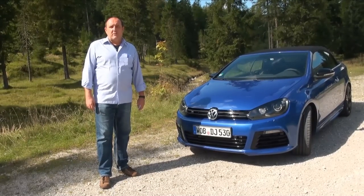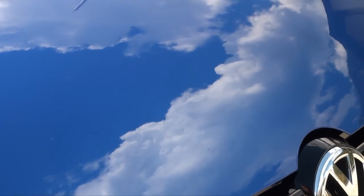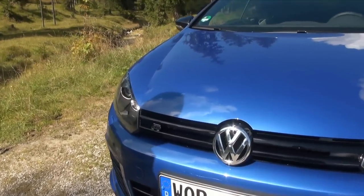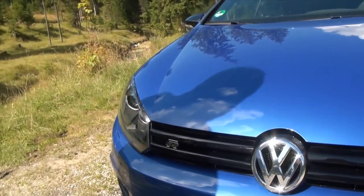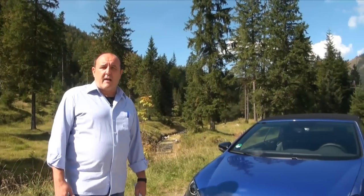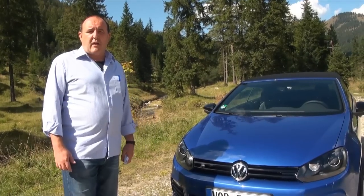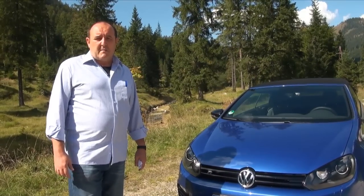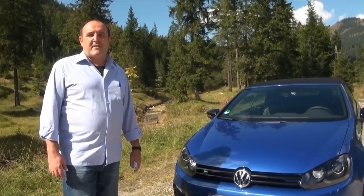Hi folks, this is Holger from Autogefühl with a Golf convertible, but it's a very special one. Please look at the sign — it's a Golf R convertible. This means it's not a normal convertible from Volkswagen. It's a convertible with a very high trim level and with 265 horsepower. You can get a normal Golf convertible for below 25,000 euros. This one costs nearly 50,000 euros, but you get a very special car. It's a wolf in sheep's clothing.